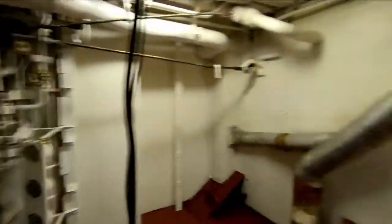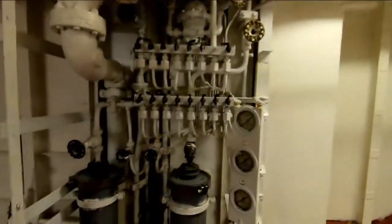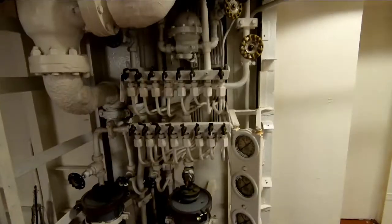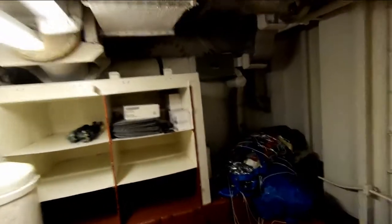You've got refrigeration plants — that's kind of what this is over here. And then you have a foul station over here for water purification. This is how we purify the water and make sure that everything is safe to drink.